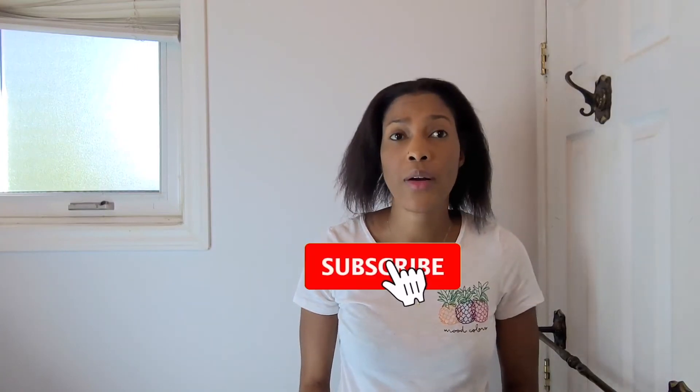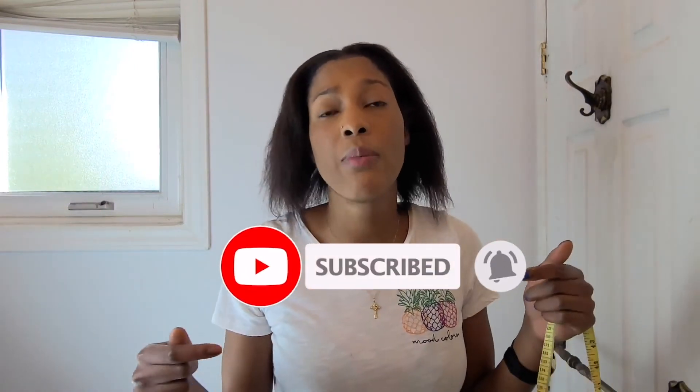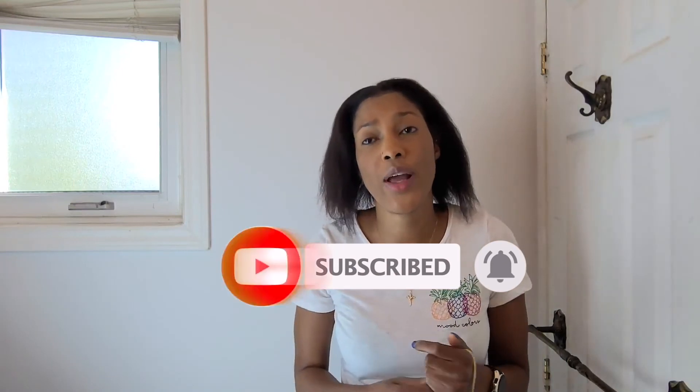Thank you guys so much for watching. If you haven't already, check out my cutting my hair into a bob video. And again, if you haven't subscribed already, hit that subscribe button down below so you're the first to know when I upload new content. Stay tuned to see the results of me cutting my hair. Thank you guys for watching, and as always, stay blessed.